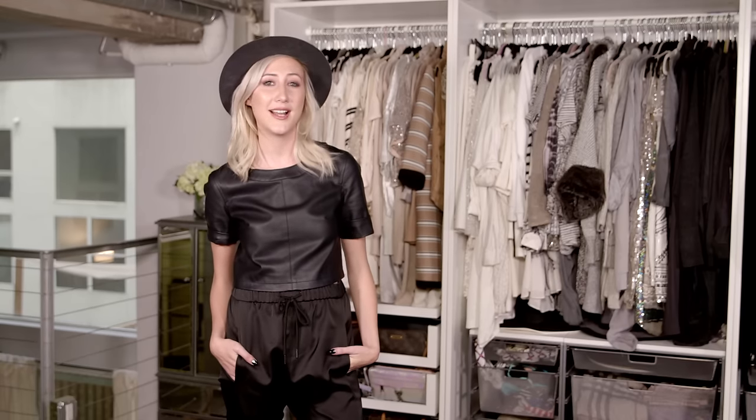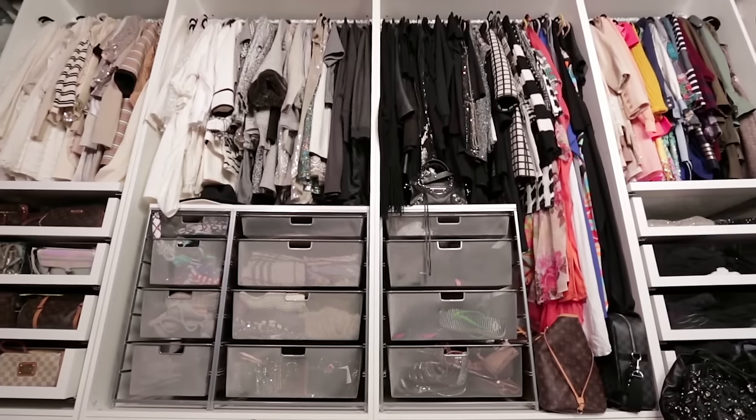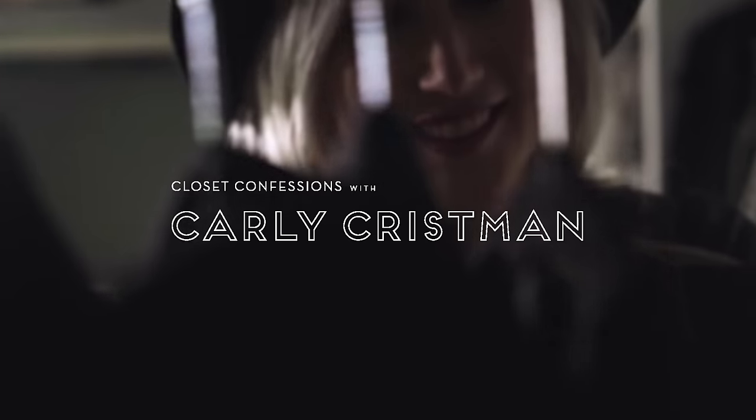Hey guys, it's Carly Chrisman. I'm wearing drop crotch pants because I want you to know we're at my house and I keep it casual. Today I'm going to be taking you inside my closet and showing you some of my favorite pieces.